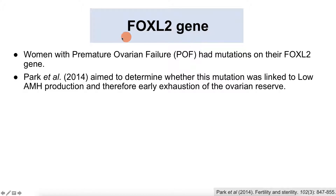Now we ask: what regulates AMH? We'll focus on premature ovarian failure, or POF—a condition where women have a low ovarian reserve, fewer follicles, and go through menopause at a young age. It has been noted that women who experience early menopause often have a mutation on the FOXL2 gene. Based on what we've established, early exhaustion of the ovarian reserve is linked to low AMH production. Park et al. investigated whether this low AMH production is associated with the FOXL2 gene.